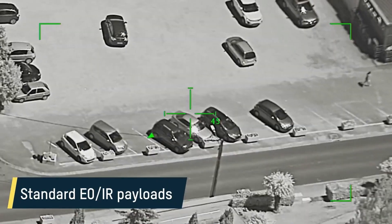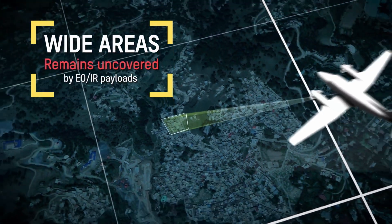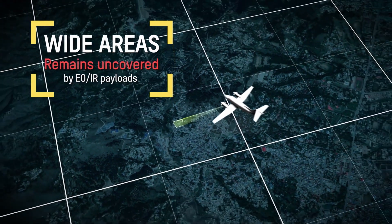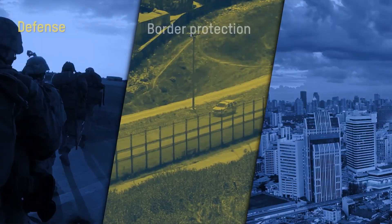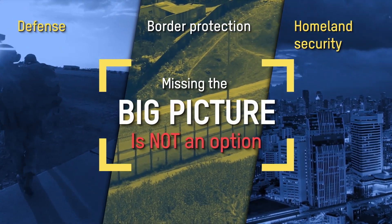Electro-optical payloads provide high-quality full-motion video imagery, but they are limited to a single, narrow field of view, leaving wide areas of interest uncovered. For mission-critical applications, missing the big picture can be a serious problem.